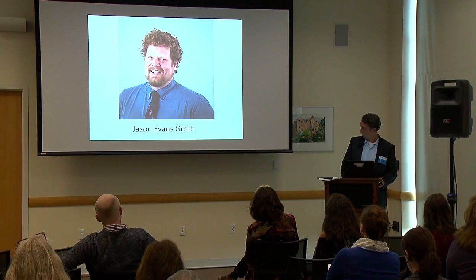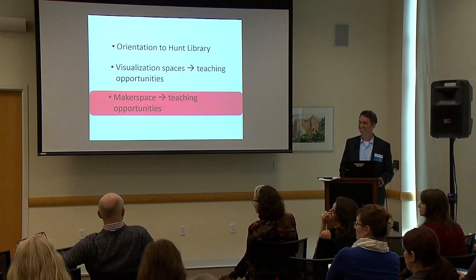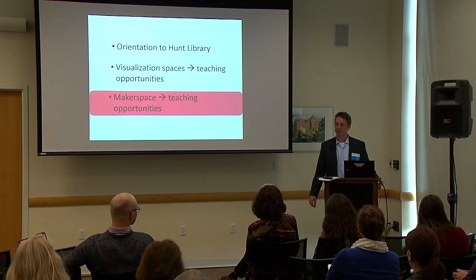Credit to my colleague Jason — he is literally our rock star.